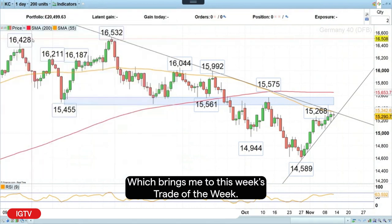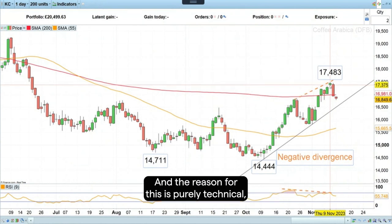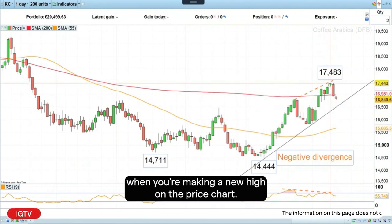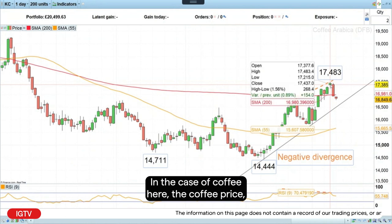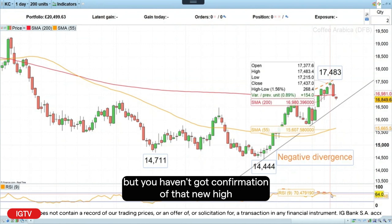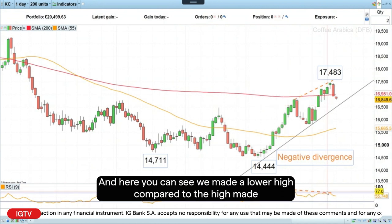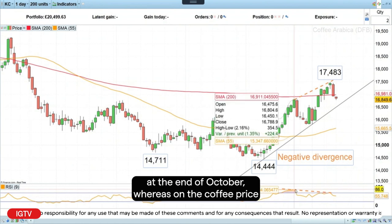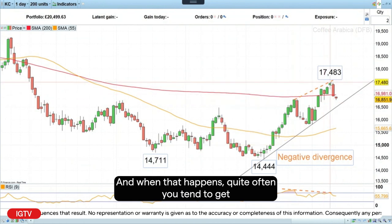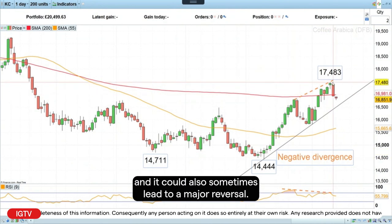That brings me to this week's Trade of the Week, and what I would like to do is go short Arabica coffee. The reason is purely technical: we've got what is called negative divergence. That happens when you're making a new high on the price chart — in this case the coffee price — but you haven't got confirmation of that new high on the oscillator, the relative strength index over a nine-period. Here you can see we made a lower high compared to the high made at the end of October, whereas on the coffee price we made a higher high. When that happens, quite often you tend to get a correction against the trend.